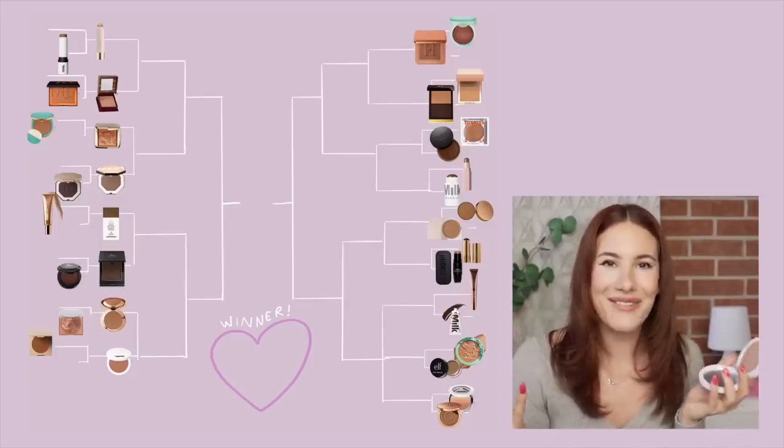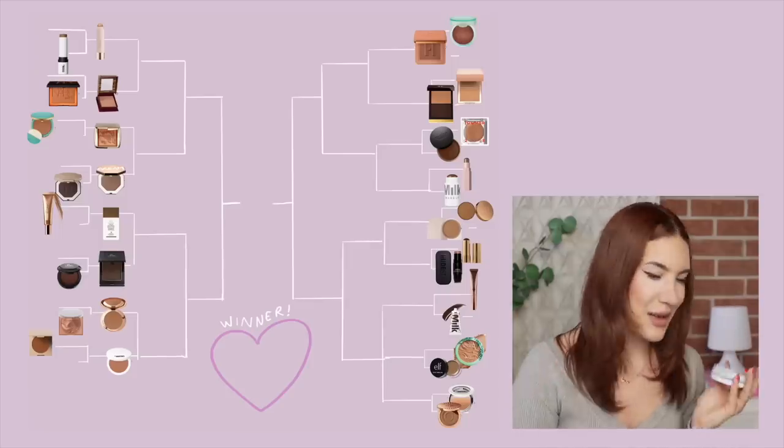Next we have the Makeup by Mario Soft Sculpt Bronzer and the Ilia bronzer. The reason I'm comparing these two is because they are both very highly pigmented matte bronzers. Without a doubt, Makeup by Mario wins over the Ilia one. Even though I enjoy the Ilia formula, the problem is it's overly powdery — I often grab too much and get a blotchy mess on my face. Whereas the Makeup by Mario, even though it's very pigmented, is so much easier to apply and control, and it's a much creamier product. So that wins.